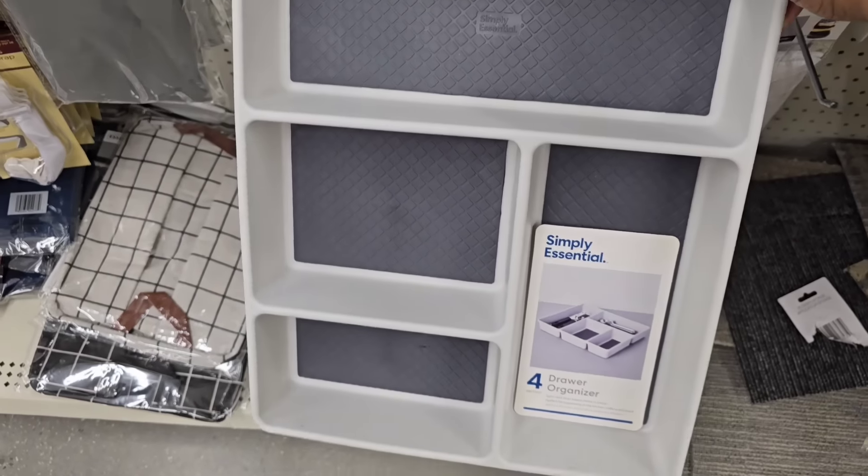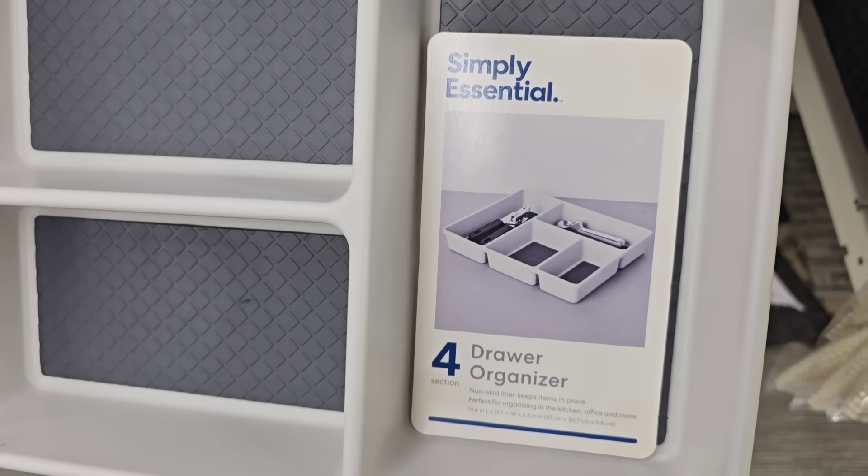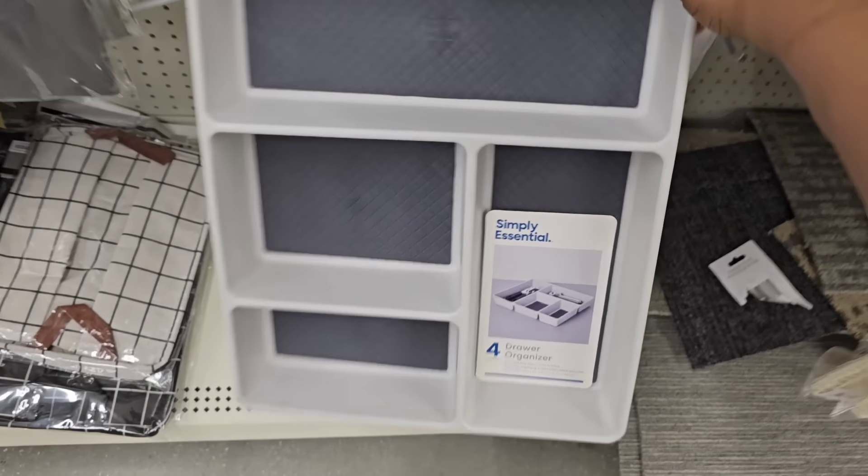Do not give up on finding the organization containers. These are the Bed Bath and Beyond containers and they are showing up — they're still popping up at Dollar Tree, so don't give up if you're looking for them.